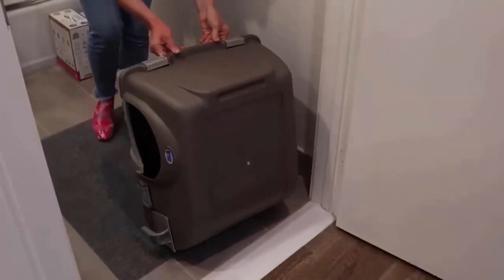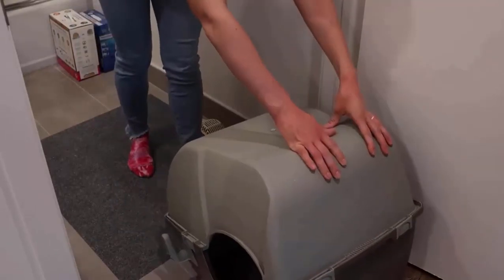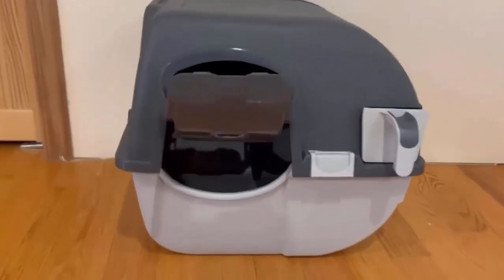It has a lightweight construction that makes it easier to roll the box whenever you need to shift the waste from the clean litter. It has a sleek design and additional color schemes that make it easier to match with most home decor styles.